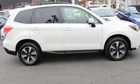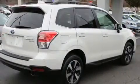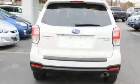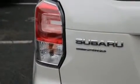Get excited about the 2017 Subaru Forester. Under the hood you'll find a four-cylinder engine with more than 170 horsepower, and for added security, dynamic stability control supplements the drivetrain.